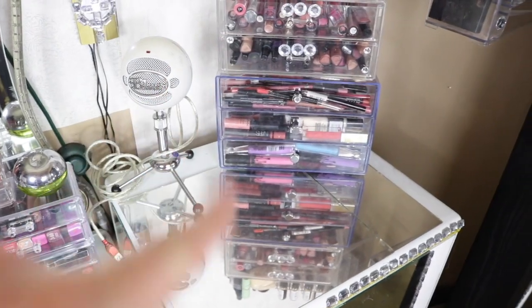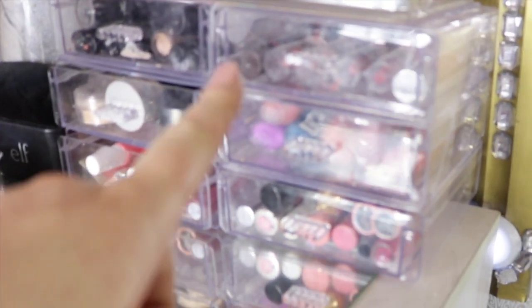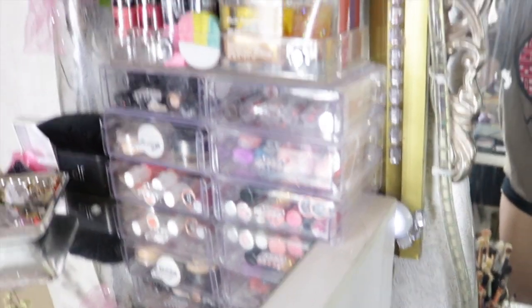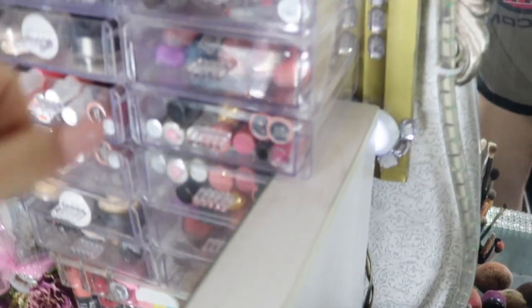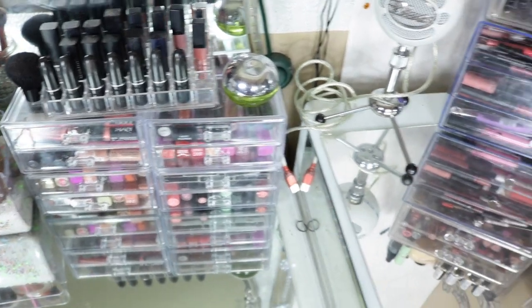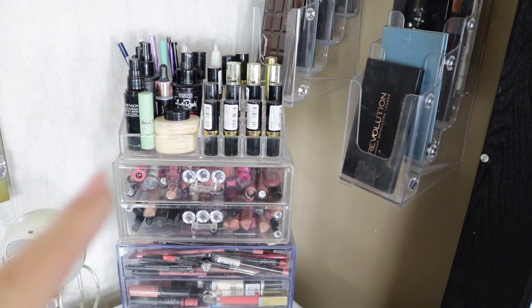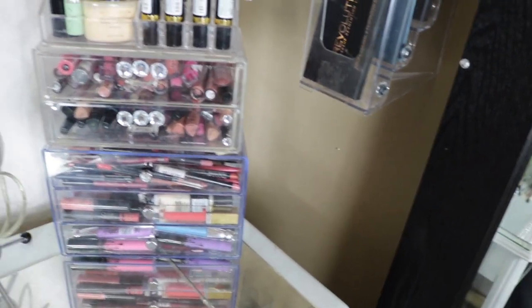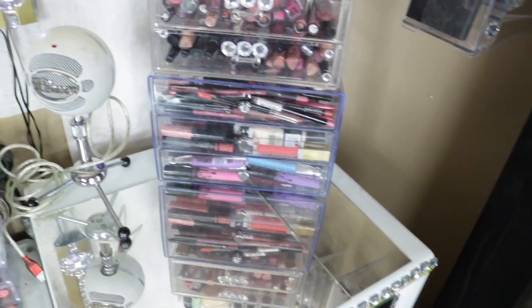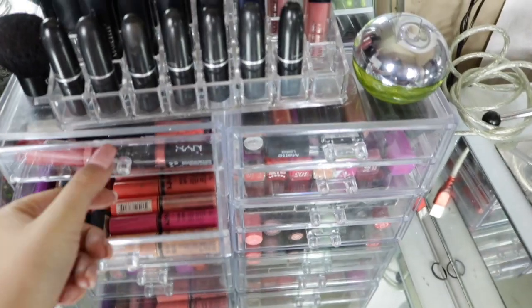These things right here all hold my lipstick products. I got some lip pencils and my eye primers in here — two Rosé eye primers — and then this one is my lipsticks, all my lipsticks are in here. Then this one is my liquid lipsticks, and I have lipsticks on top, lip glosses, liquid lipsticks, and in this one here these are all my NYX lip glosses.